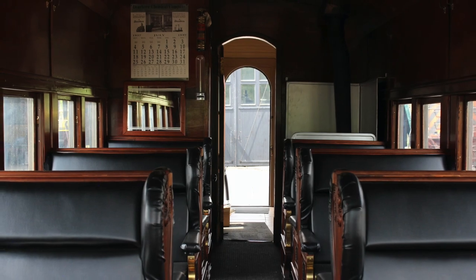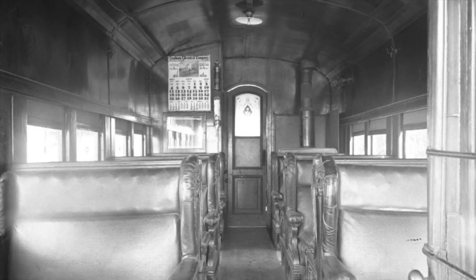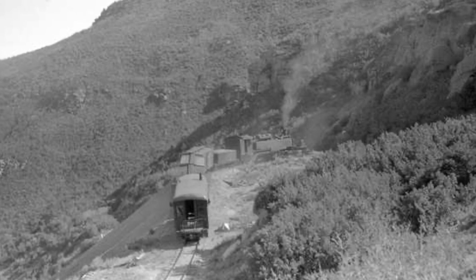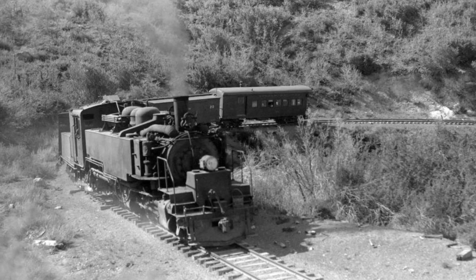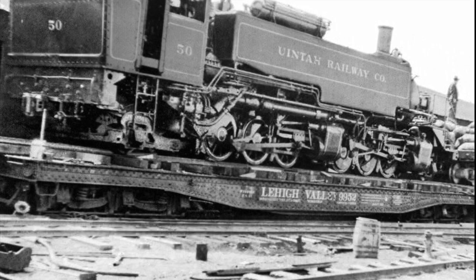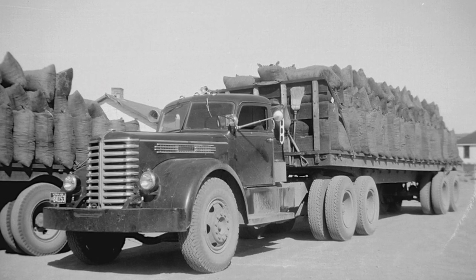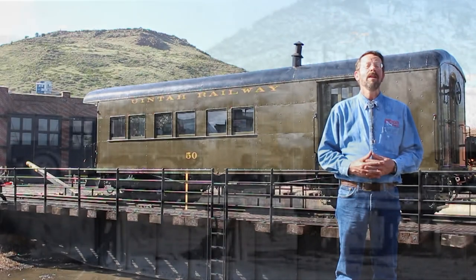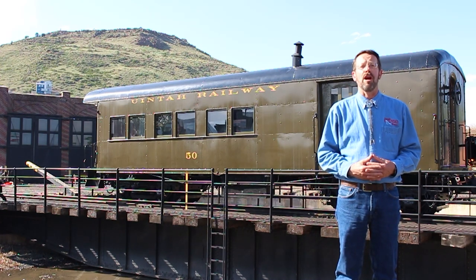Whatever its origins, from 1924 until the line's abandonment, combination coach baggage number 50 became a part of the fabric of this unique Colorado and Utah narrow gauge railroad line and the communities that it served. Its old-fashioned elegance hopefully was comforting to passengers as they traversed the Uinta's thrillingly sharp and steep railroad line over the Book Cliff Mountains to their destination. The Uinta Railway was abandoned in 1939 when rubber-tired trucks took over the transport of gilsonite, as the line's owners were eager to switch over to a means of transportation that didn't require maintaining and operating an entire railway line through a rugged mountain range. Number 50 was an unlikely survivor, sold off as a car body only and stripped of wheels and running gear to be used as a storage shed near Grand Junction for some 40 years.